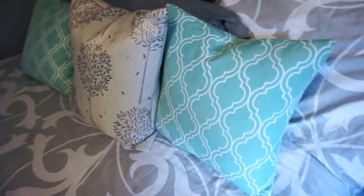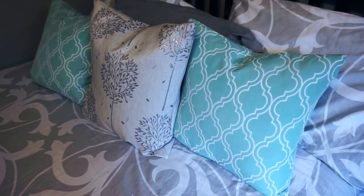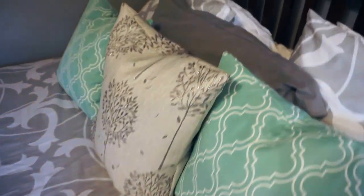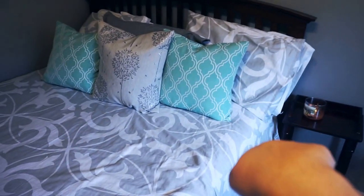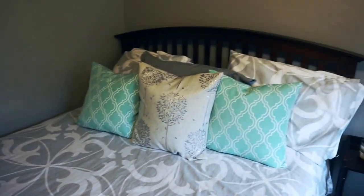These pillows are from HomeGoods — I believe I bought them in a two-for-24 pack, so it was a good deal. This one I got at HomeGoods as well, and then this one I don't really know where it came from — I think it was from my old comforter. Those two pillow shams are just from the set with the comforter, and then I just have my regular pillows back there.